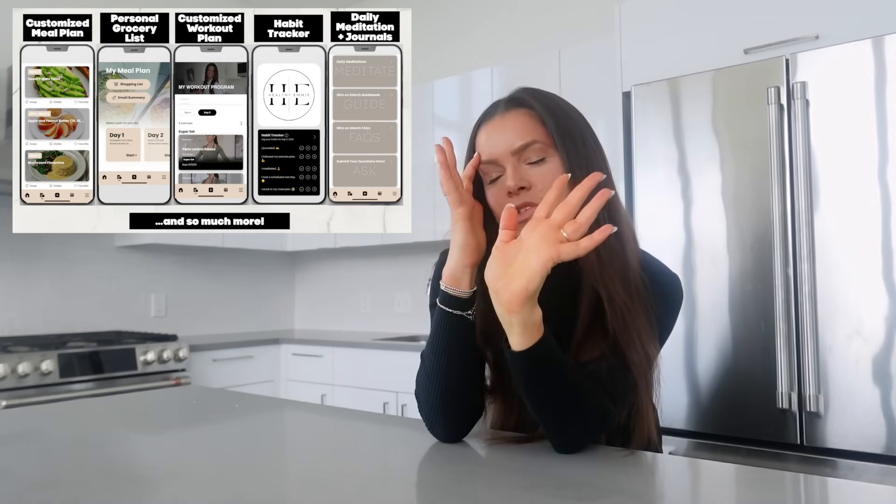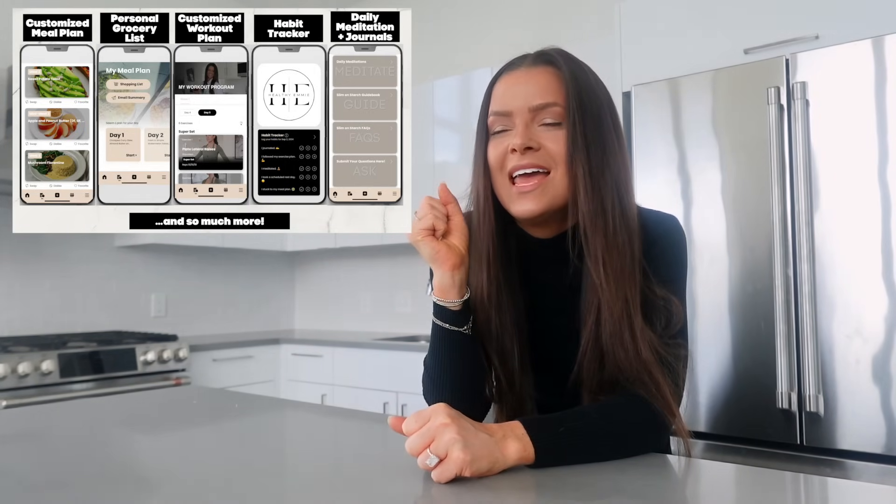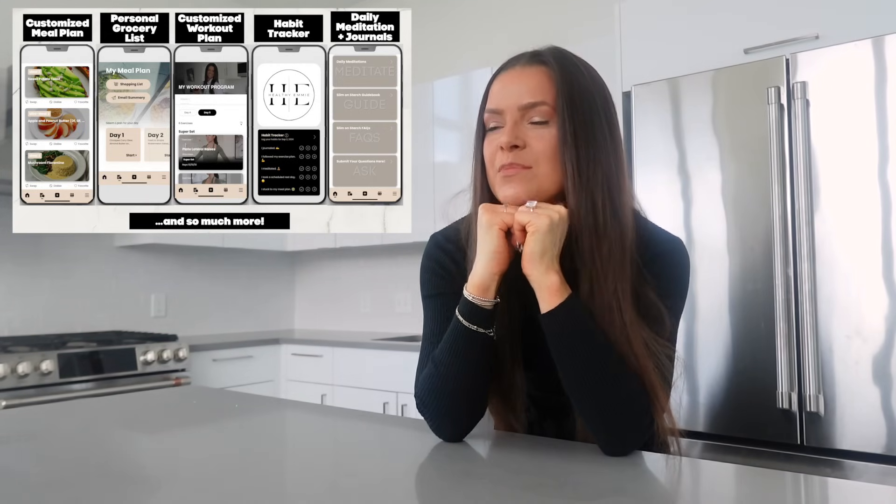At the time you're watching this video, Slim is live — I cannot believe it! I have been so excited to bring this to you. This is something I've wanted for so long. I am the queen of simplicity, organization, and structure — giving you a clear-cut 'this is how you do it' so I can take the guesswork out of it for you. And Slim is exactly that.